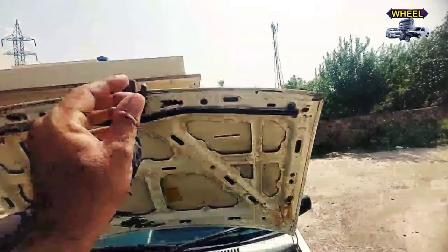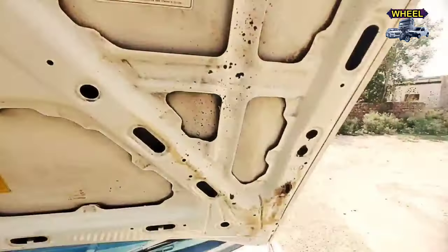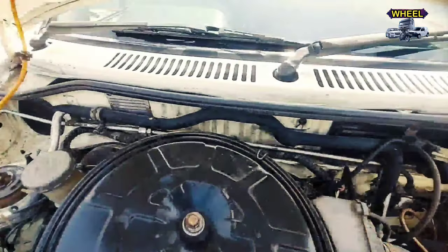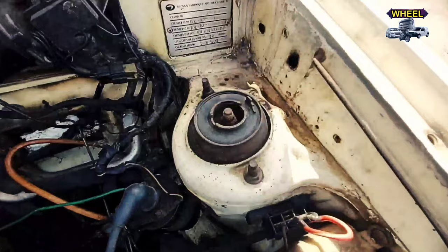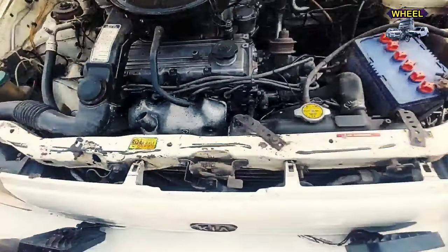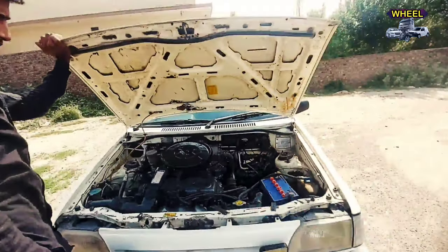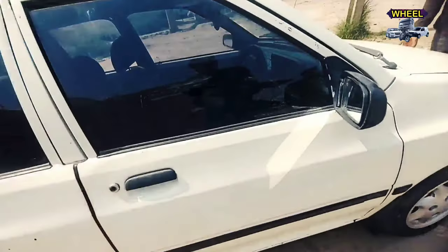Bonnet کی صورتحال آپ دیکھ سکتے ہیں۔ اس کا bonnet اور engine room آپ دیکھیں، condition آپ engine room کی بھی دیکھ سکتے ہیں، اچھی condition ہے۔ قیمت بہت مناسب ہے، جب مجھے انہوں نے قیمت بتائی تو مجھے یقین نہیں ہو رہا تھا۔